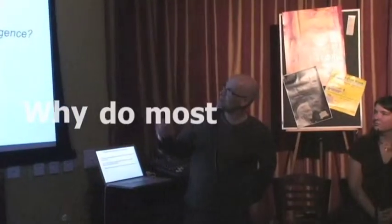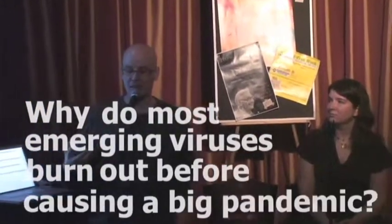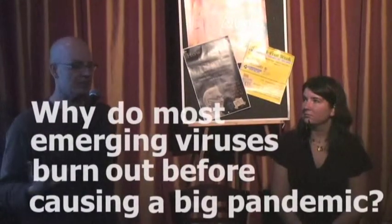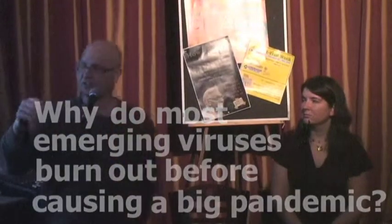First: why do most emerging viruses burn out before causing a big pandemic? Most of the diseases on that list I gave you have not become human pathogens — they cause a few infections and then burn out. Ebola is a great example: a burnout virus that comes from the forest, kills a number of people, and then fades away. Why do very few get going and become real human pathogens, while most kind of fade away?